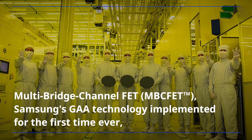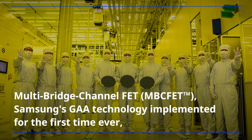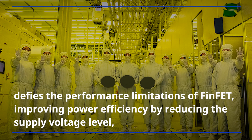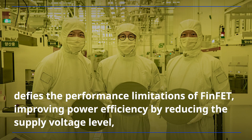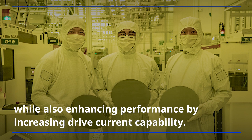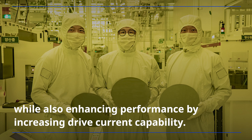Multi-bridge channel FET, Samsung's GAAE technology implemented for the first time ever, defies the performance limitations of FinFET, improving power efficiency by reducing the supply voltage level, while also enhancing performance by increasing drive current capability.